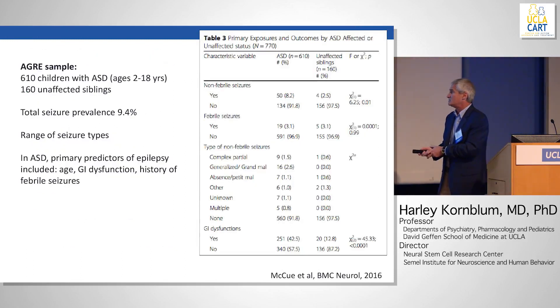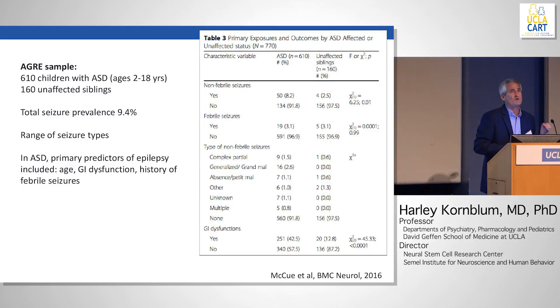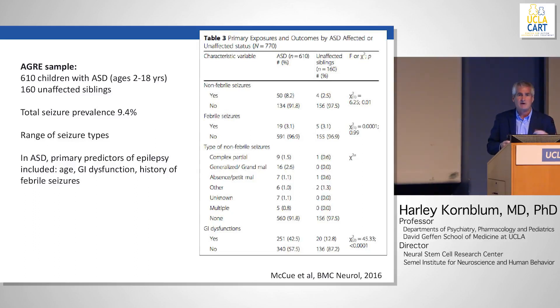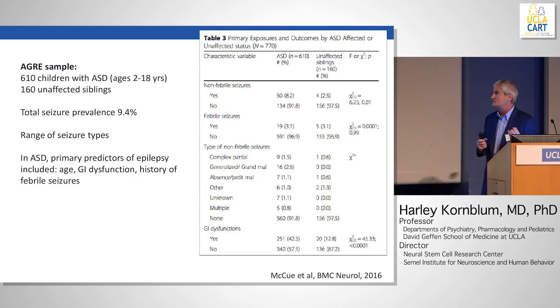A more recent study by McHugh et al. shows a little more detail about the incidence of epilepsy and autism. An important point is that seizure types can vary. Seizures can start in one area of the brain — partial onset — and then spread to the rest of the brain as a classic generalized convulsion, or produce funny behaviors. Autism is primarily associated with partial onset or even multifocal seizures, but you can also have generalized seizure disorders, even classic petit mal or absence seizures, in autistic children.